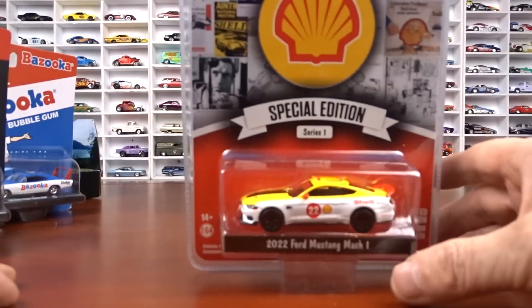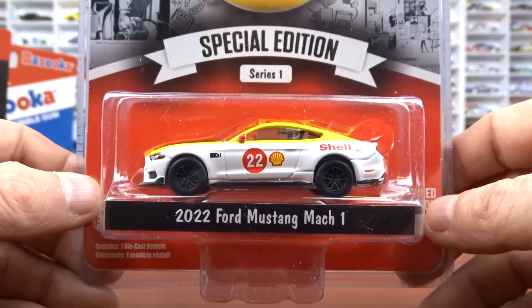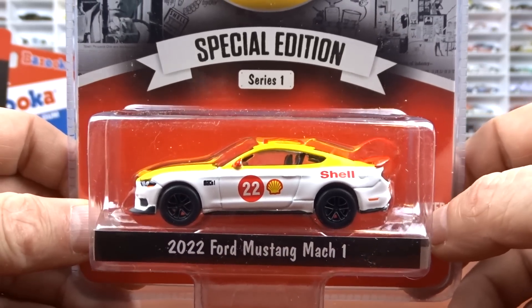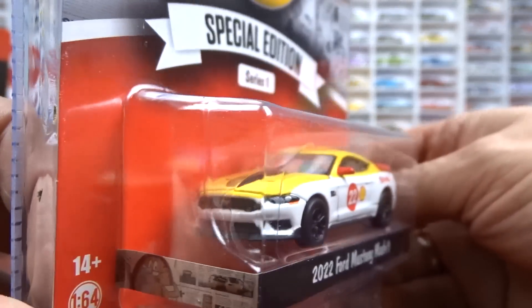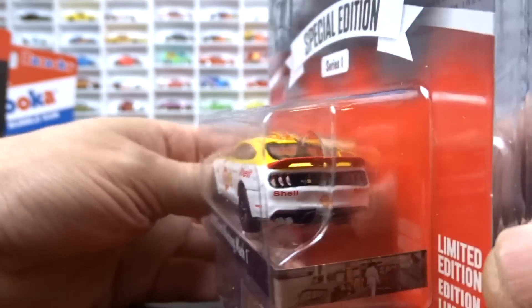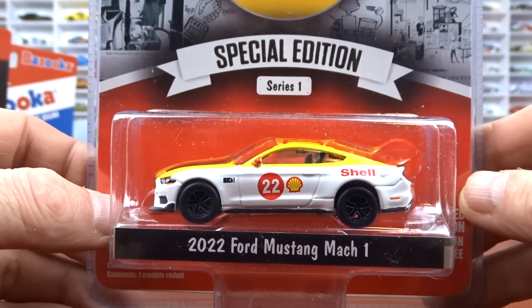We got special edition Greenlight Shell Series 1. I didn't get them all — I missed out on the Wrecker and the Nissan Skyline, but I did get a few. The first one is the 2022 Ford Mustang Mach 1, done in Shell white and yellow with black interior — very, very cool. I'm definitely going to be on the lookout for the rest of this set, because this is Series 1 so I'm guessing there will be more.